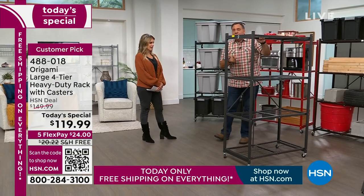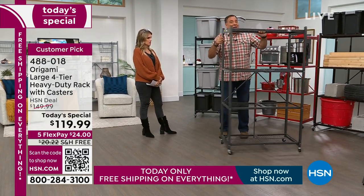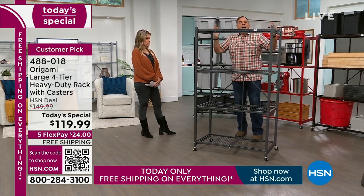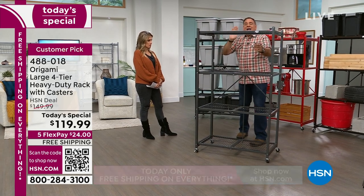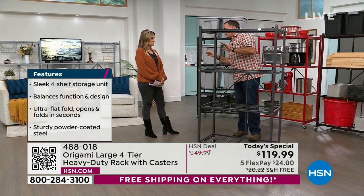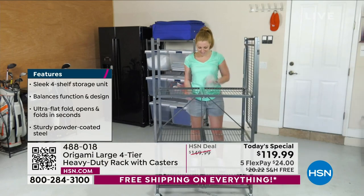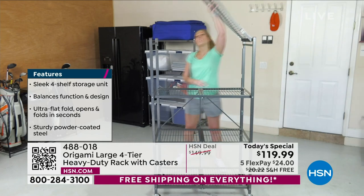When it was folded up, it was four inches wide — that's what it compacts down to. When you open it like this, it's 12 linear feet of storage, but it only has a footprint of three feet across because each shelf is three feet and 18 inches deep. So it's easy to fit anywhere in your home. And when you're not using it, it doesn't have to have that footprint — you can put it away.